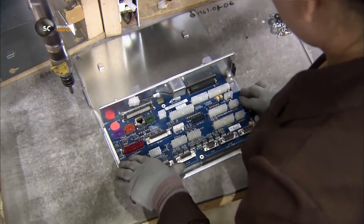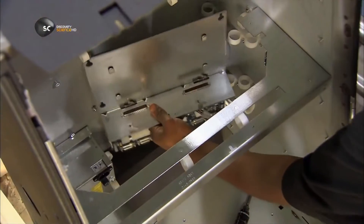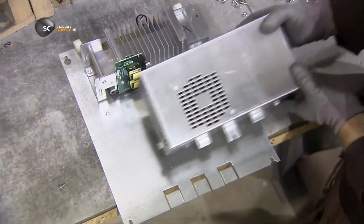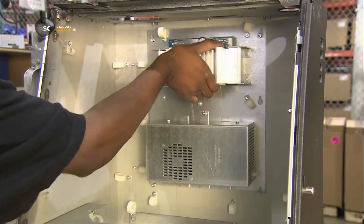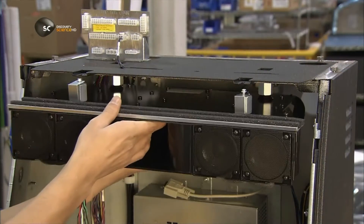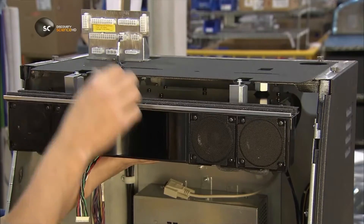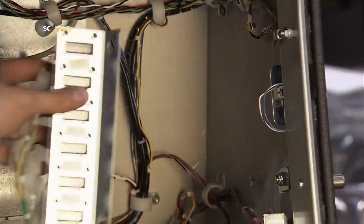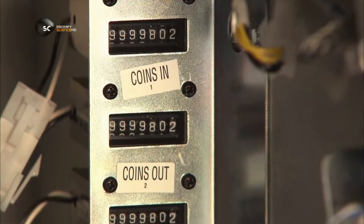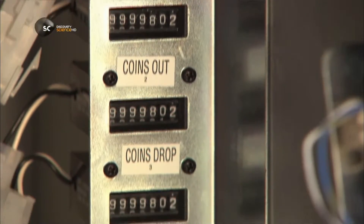Workers first assemble what's called the bulkhead, the upper part of the cabinet that contains all the game-playing components, such as the audio amplifier, the circuit boards, the speakers, and what's known as the meter — the electromechanical counter that keeps track of the coins and credit going in and out of the machine.